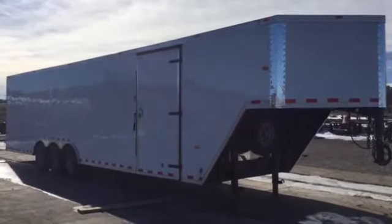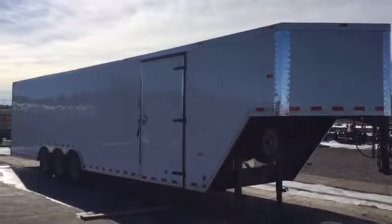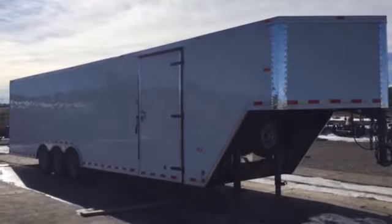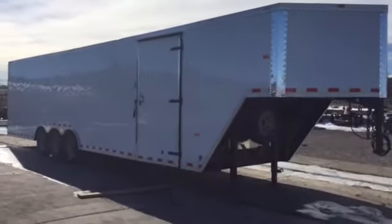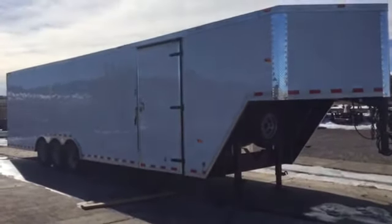Colorado Trailers here, wanted to show off what we just got in stock. We're excited to have this trailer — it is a Cargo Craft 8.5 by 40 triple axle gooseneck trailer. It has a 32-foot box plus an 8-foot gooseneck on it, so lots of options for what you need to carry. It is also equipped with a spare tire.